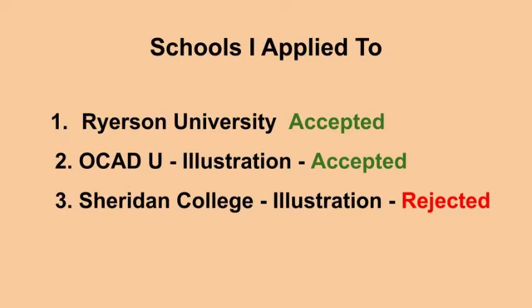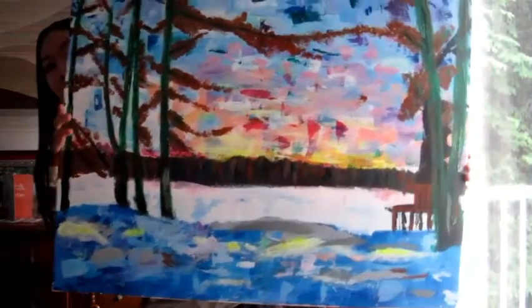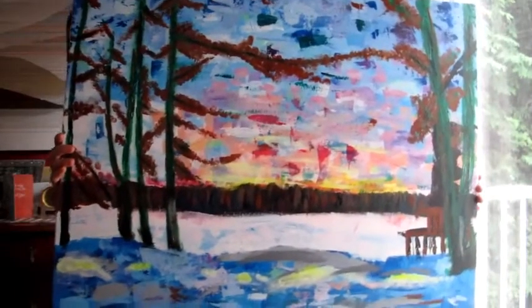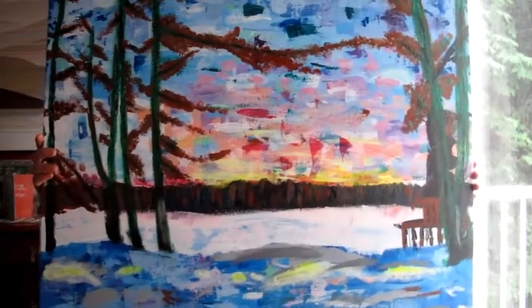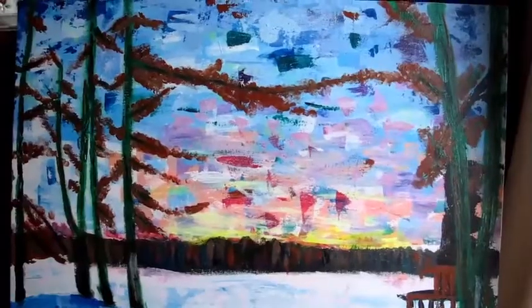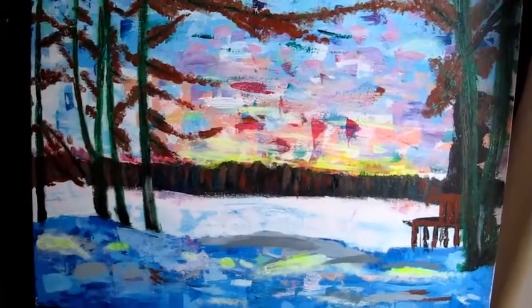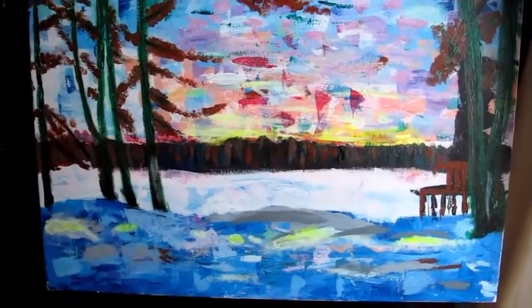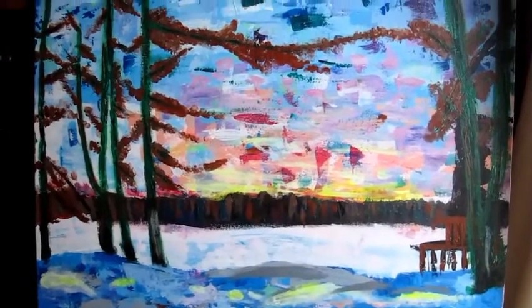Here is my first piece. It is an acrylic on canvas and I made this when I was in grade 11. It was supposed to mimic the Impressionist movement and was inspired by Claude Monet. It was also done entirely with a palette knife, so we weren't allowed to use any brushes.